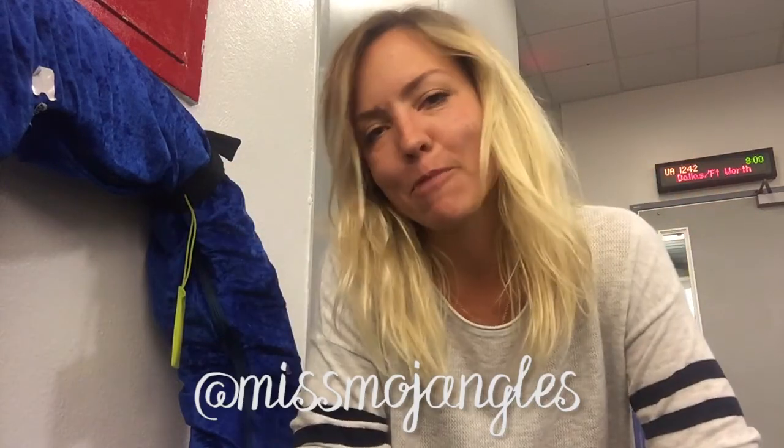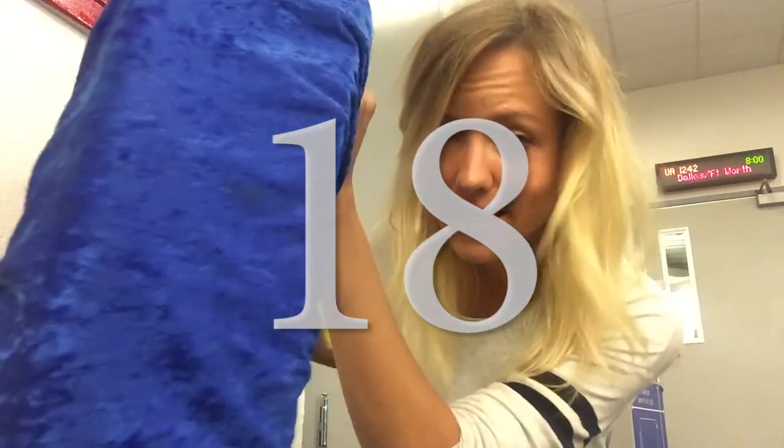Hi World Travelers, it's Ms. Mojangles and I'm going to teach you today how to fly on an airplane with your hoops. This is 18 LED hoops — 18! And if I can do it, so can you, and I'm going to show you how. I really hope this works because it works every time and I'm about to film it, so hopefully it'll work when I actually film it.